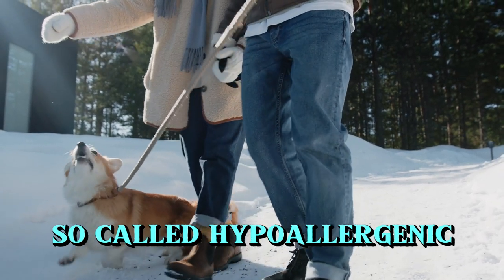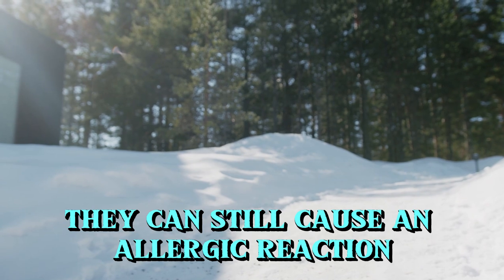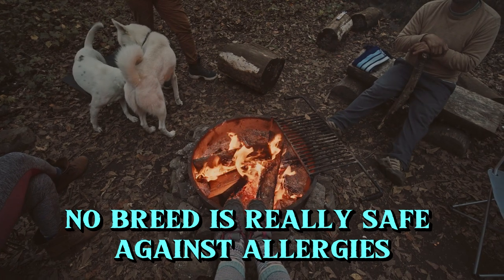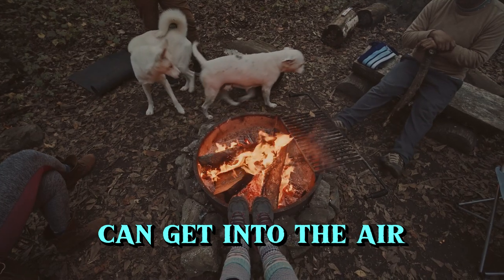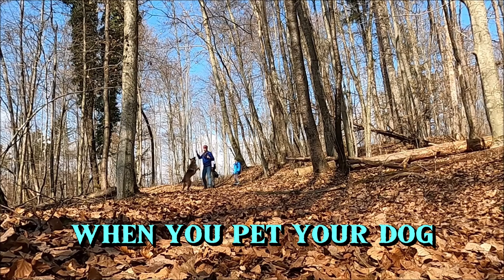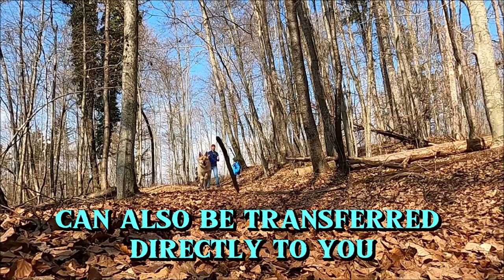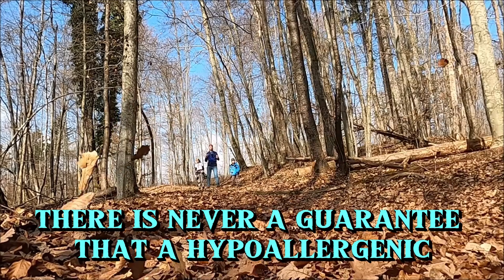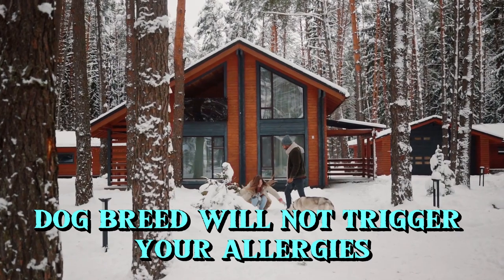So-called hypoallergenic breeds do not have this problem, but of course they can still cause an allergic reaction. No breed is really safe against allergies. All these allergy-triggering proteins can get into the air, especially when your dog is brushed or licked. When you pet your dog or your dog licks you, the dander and protein can also be transferred directly to you. So despite the labeling, there is never a guarantee that a hypoallergenic dog breed will not trigger your allergies.